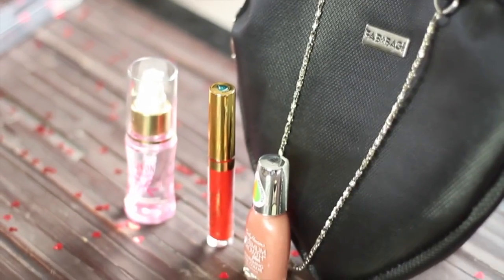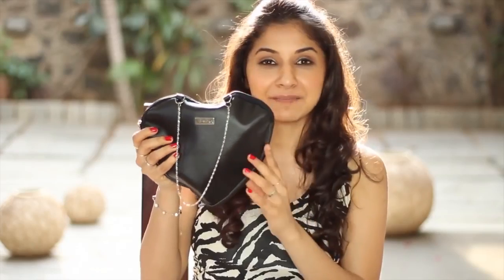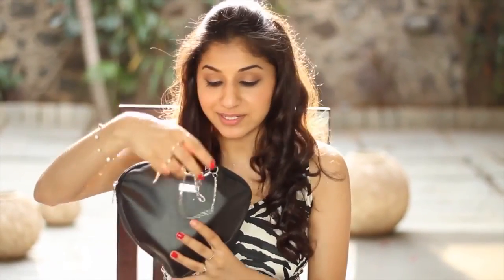Hi guys, it's Akruti and I hope all of y'all are as excited as I am for the February Fab bag. I can't wait to show you all the products that are in it. The Feb Fab bag comes in a black pouch which is heart shaped and it's got little cute handles which you can carry out if you want.